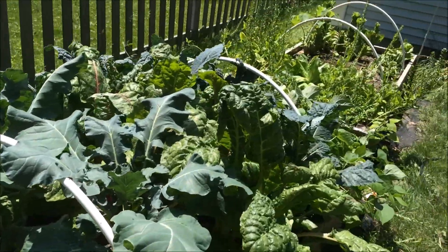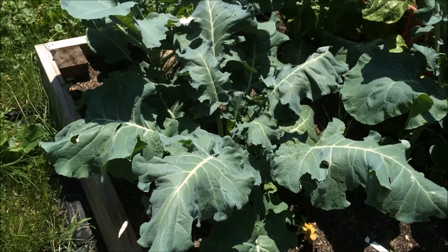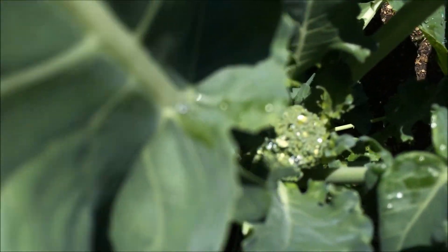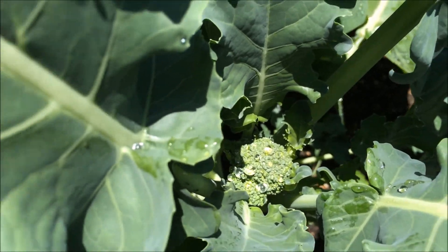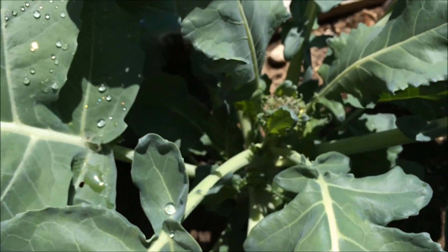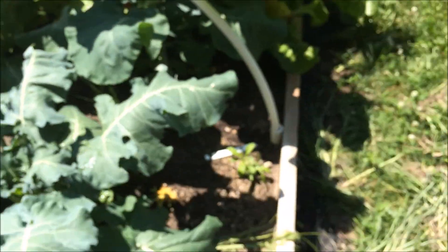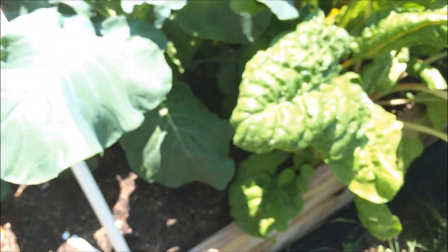This bed is probably almost unrecognizable. We've got the broccoli — we're getting little teeny tiny broccolis. And someone was telling me that the broccoli leaves are edible and delicious, so we're definitely going to try some of those.